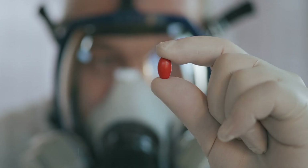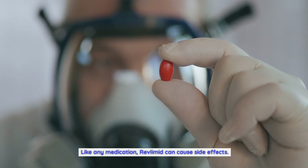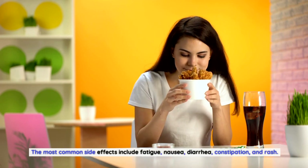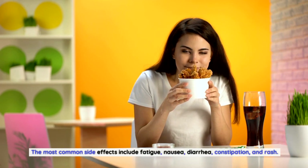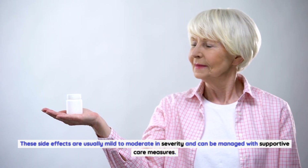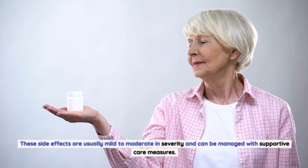Side Effects of Revlimid: Like any medication, Revlimid can cause side effects. The most common side effects include fatigue, nausea, diarrhea, constipation, and rash. These side effects are usually mild to moderate in severity and can be managed with supportive care measures.